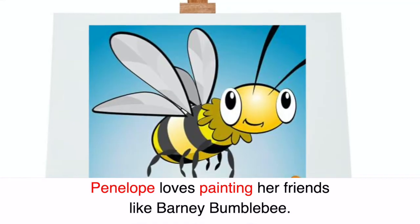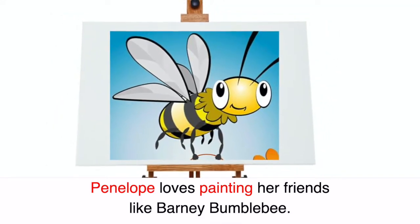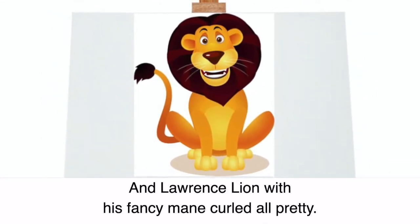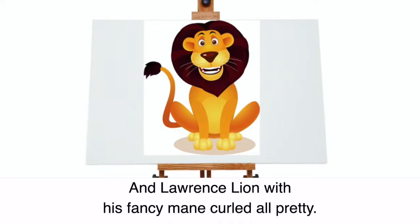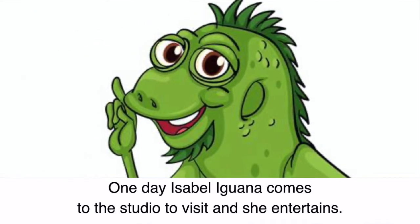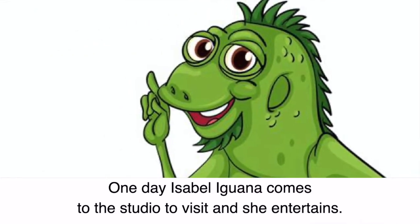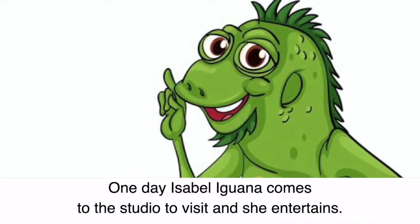Penelope loves painting her friends like Barney Bumblebee and Lawrence Lion with his fancy mane. One day Isabel Iguana comes to the studio to visit and she entertains.